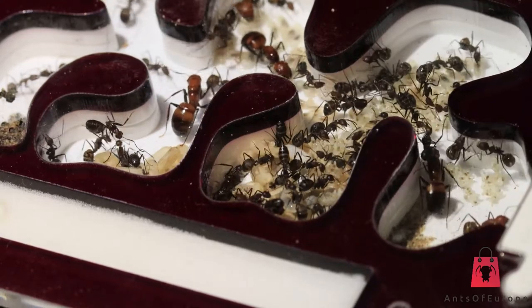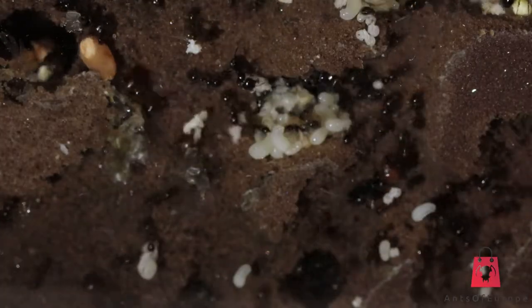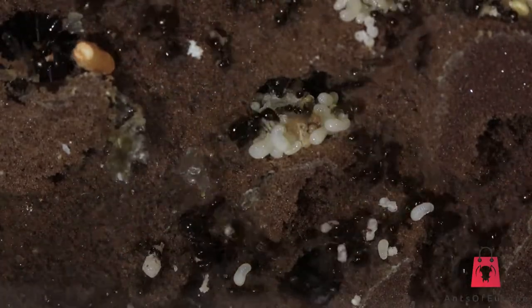Let's move to the colony of Messor aciculatus. This Messor colony is currently housed in a Digfix nest and shop outworld. I chose this nest as I wanted to allow the ants to dig their own chambers.